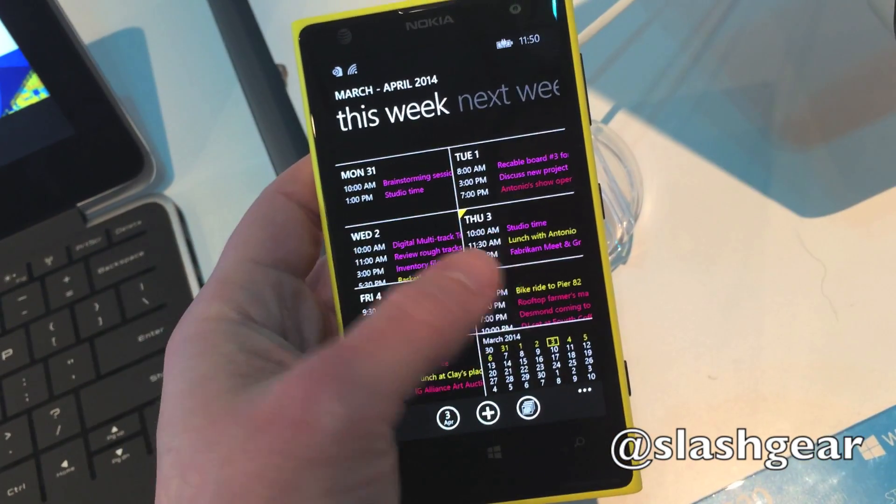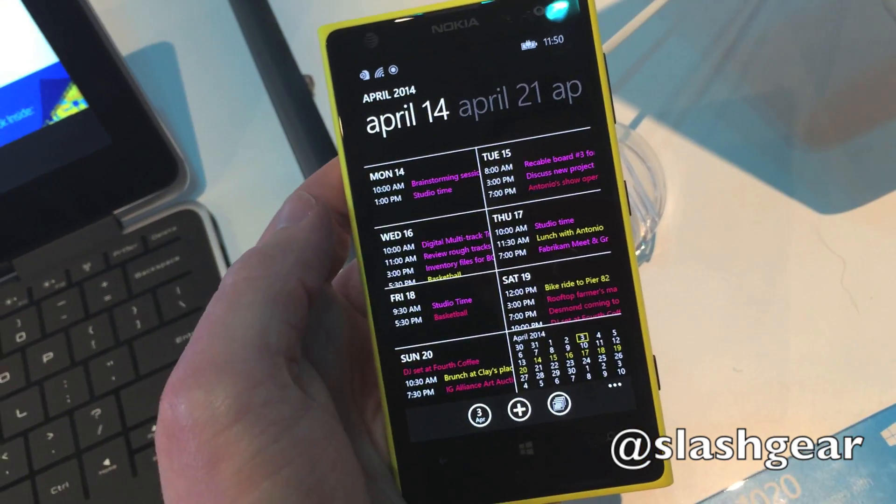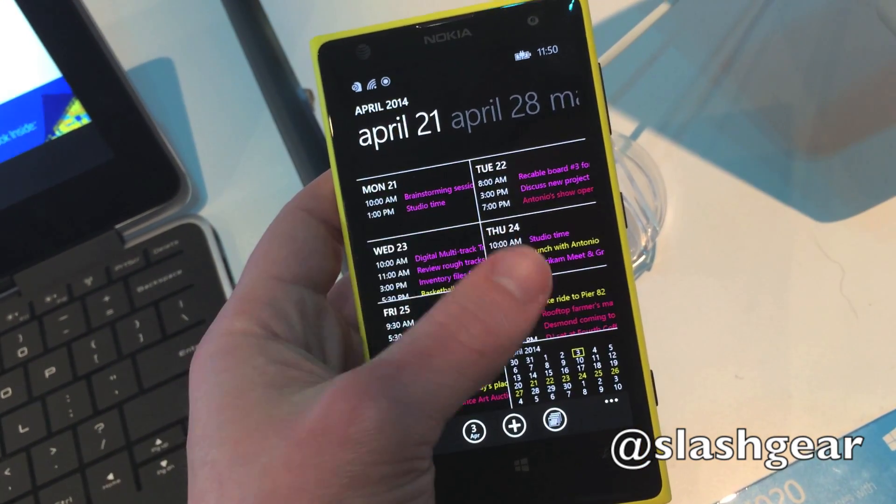In the calendar, there's now a week view that joins the usual day and month views. Microsoft has also added support for swiping between weeks, making navigation quicker.